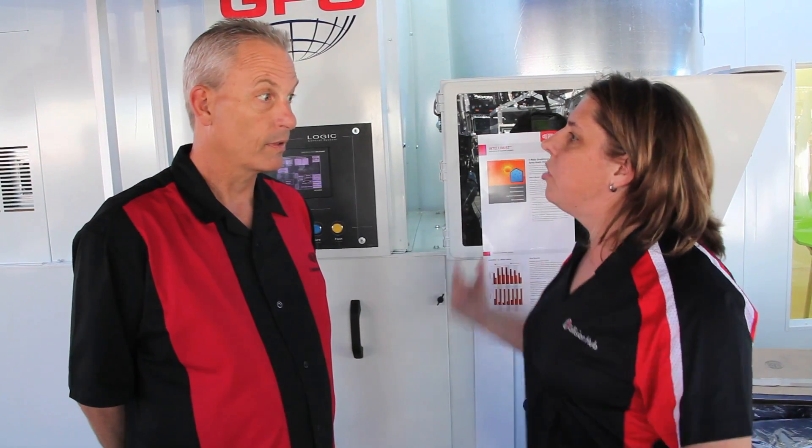Hey, this is Christian with CollisionHub and we're back outside at the Global Finishing Solutions Paint Booth in the DuPont Experience here at SEMA 2012. One of the things that's been so unique about this year's SEMA is that you're actually getting to suit up, spray some paint, try out some different products, and learn about some booths and some of the systems.